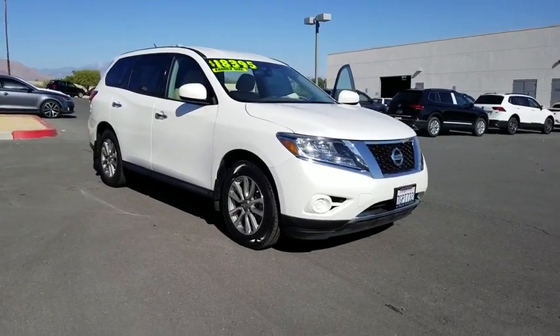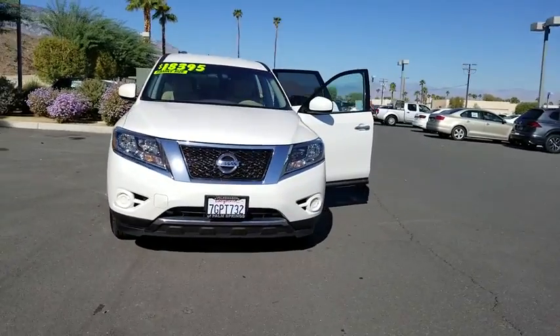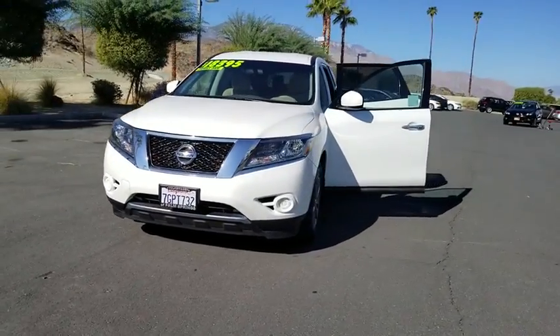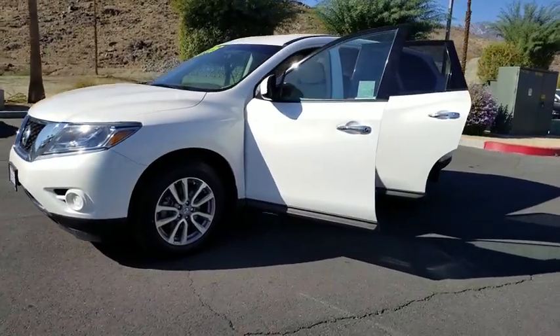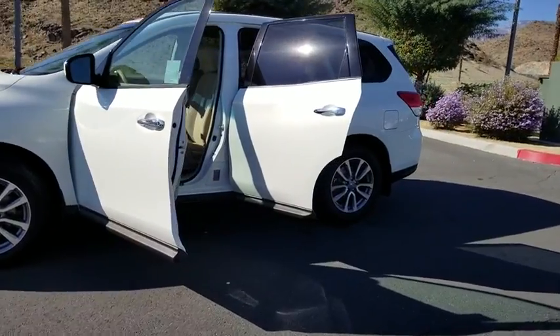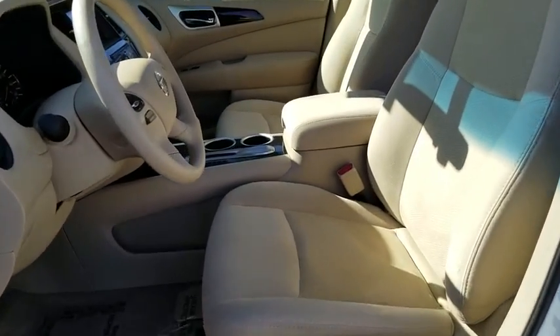The 2014 Nissan Pathfinder. The Pathfinder has a premium interior with three rows of seating for up to seven passengers, as well as versatile seating and cargo configurations. This SUV appeals to both truck lovers and car lovers. This vehicle has less than 30,000 miles.